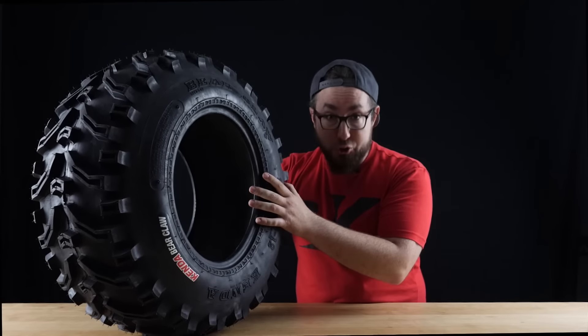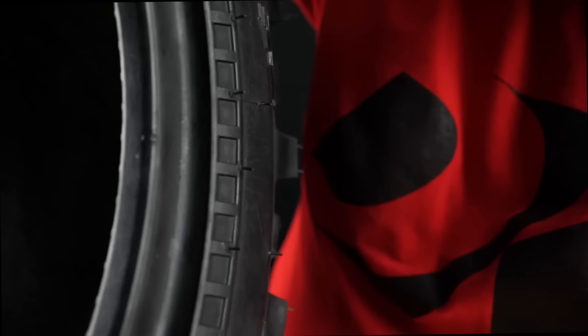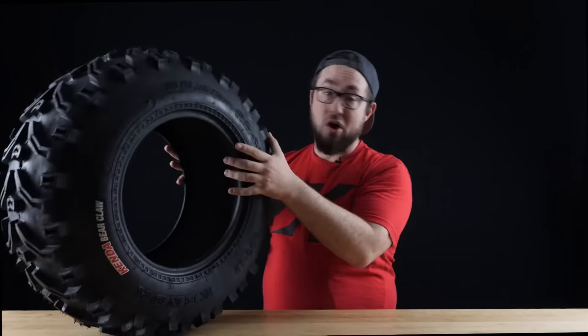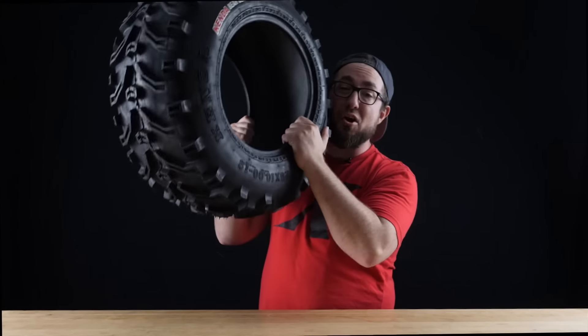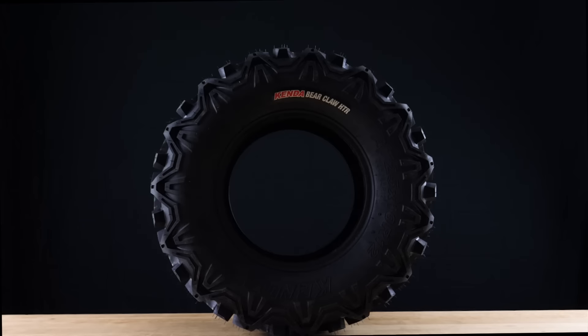Not only are these tires as strong as a bear, but they're tough like one too. They feature a six-ply rated reinforced casing that will resist most punctures, and a built-in rim guard to protect them wheels from dings and dents. They are extremely lightweight, with the Evo being the next in the Evolution, and the HTR for extreme conditions.